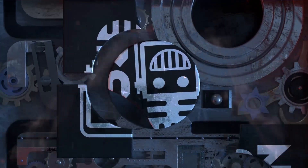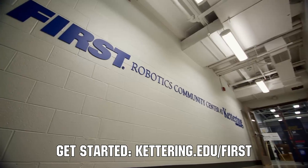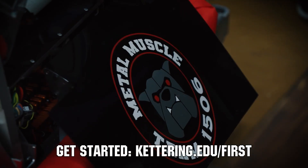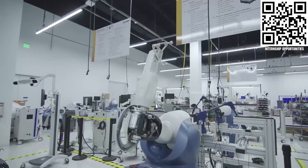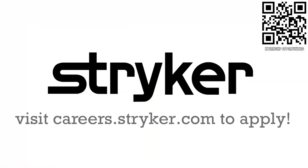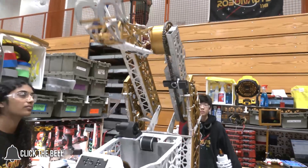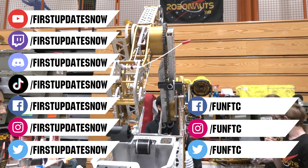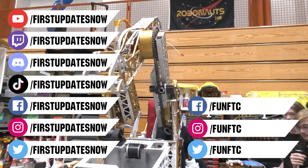This video on First Updates Now is made possible by viewers like you and also the following sponsors. At Kettering University, over 30% of the student population was in high school robotics. These same students have received a portion of over $7 million in scholarships. Scholarship applications for FIRST students are now available — get more information at Kettering.edu/FIRST. Stryker's commitment to medical device technology innovation has made it a top career destination for those in FIRST. FIRST alumni and mentors are given top priority in their internship and career applications. Come create the next medical innovation that saves lives at careers.stryker.com. Don't forget to like, subscribe, and ring the bell to stay up to date on our new videos. Keep the conversation going and watch our live shows at twitch.tv/firstupdatesnow. Join our Discord at discord.gg/firstupdatesnow, and check out Fun FTC and First Updates Now on Facebook, Instagram, TikTok, and Twitter.